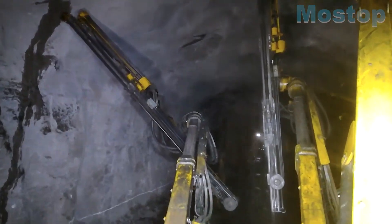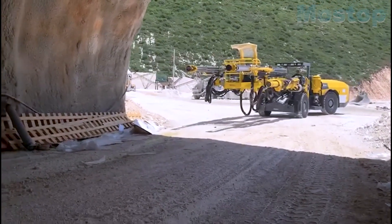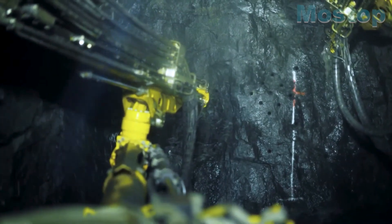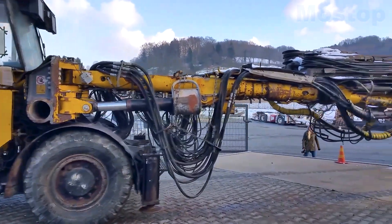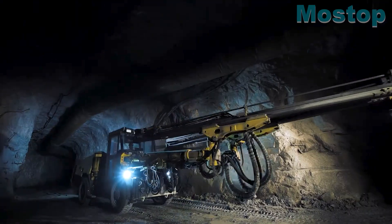With two powerful booms, it is known for its productivity, establishing itself as a top-performing drill rig in its class. Its outstanding durability, combined with a lightweight design, allows for quick and accurate setting.